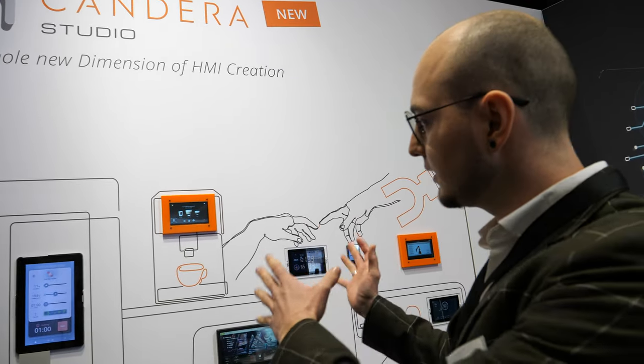Welcome to our booth and welcome to Nuremberg. We are Candera, an embedded software development company focusing on tools for creating embedded HMIs. We are very well known for cars, but we are also developing many other use cases.